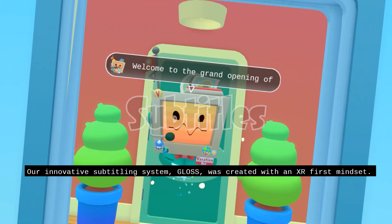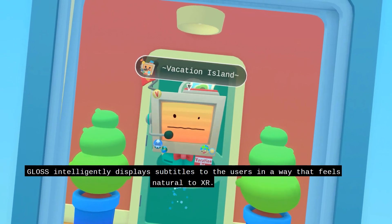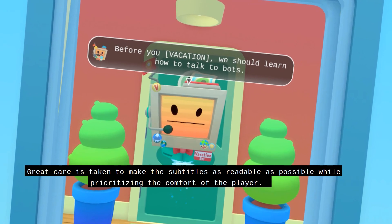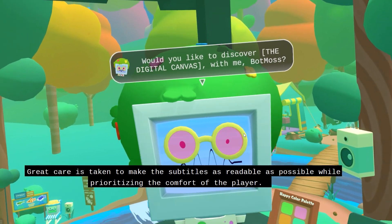Our innovative subtitling system, Gloss, was created with an XR-first mindset. Gloss intelligently displays subtitles to users in a way that feels natural to XR. Great care is taken to make the subtitles as readable as possible while prioritizing the comfort of the player.